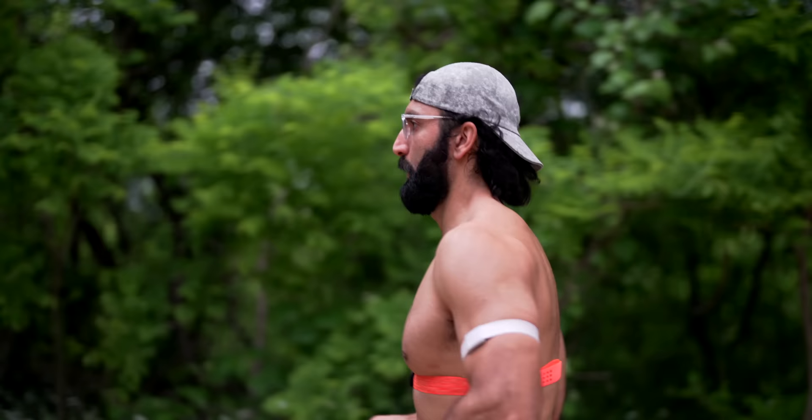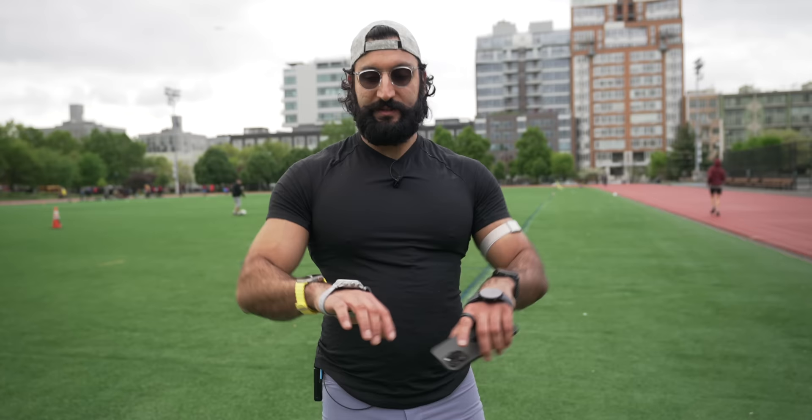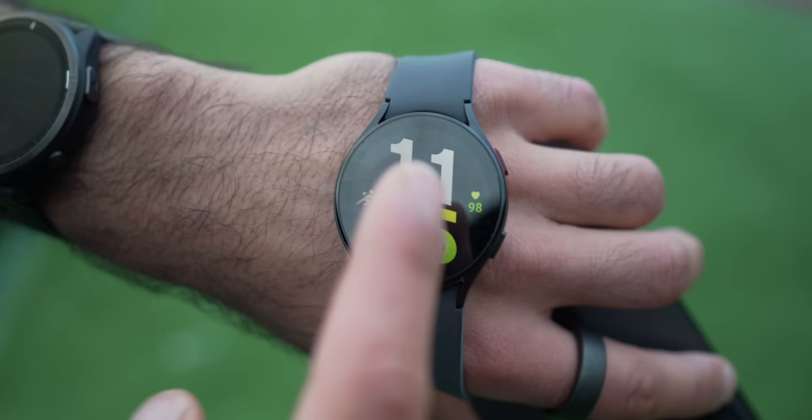Now I'm going to walk through starting the track mode on each watch. The Garmin: hit start, go to track run, wait for GPS — ready in about three seconds. The Samsung requires a touchscreen, which is hard with wet hands or gloves — no track feature available. The Coros: hit track run, pick lane one on a 400-meter track, GPS locked in about three to four seconds.